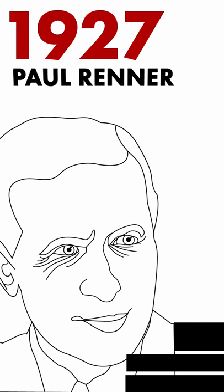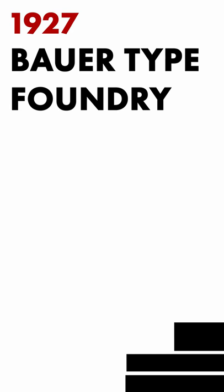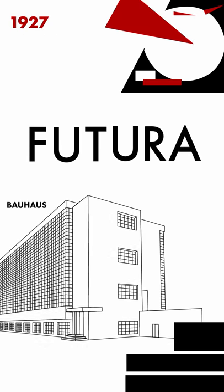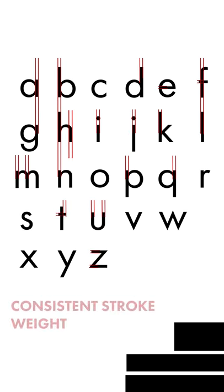1927. Paul Renner was commissioned by Bauer Type Foundry to create Futura, a typeface influenced by Bauhaus and constructivist ideology. Futura sought to reject grotesque font styles and strived for stroke weight continuity.